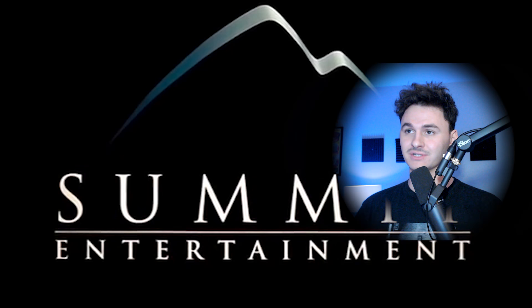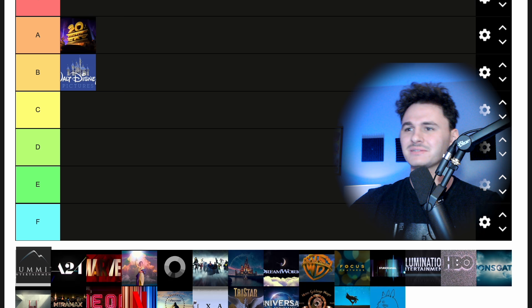Summit Entertainment — I have to have seen that at some point, but it felt like the first time I've ever seen it. It wasn't great. It's very forgettable. The text is generic, the music is generic. There's nothing that original about Summit Entertainment. It's pretty bad. We're going to put it in the E tier.